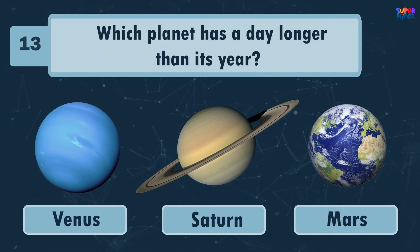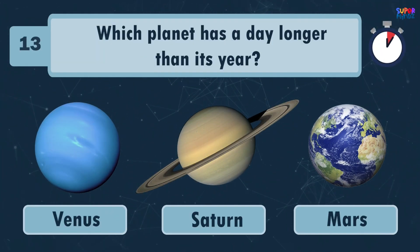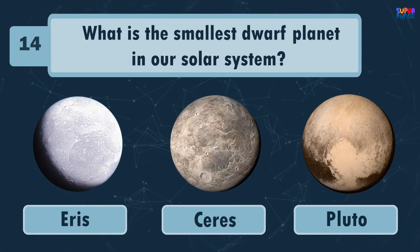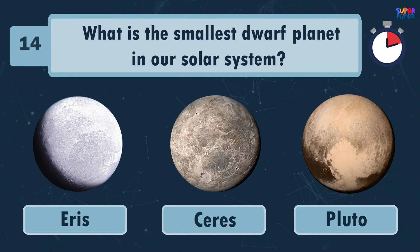Which planet has a day longer than its year? Venus! Which is the smallest dwarf in our solar system? Pluto!